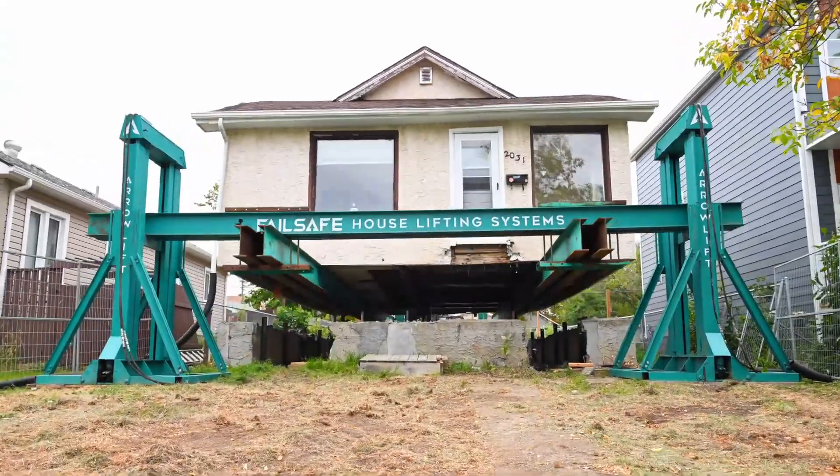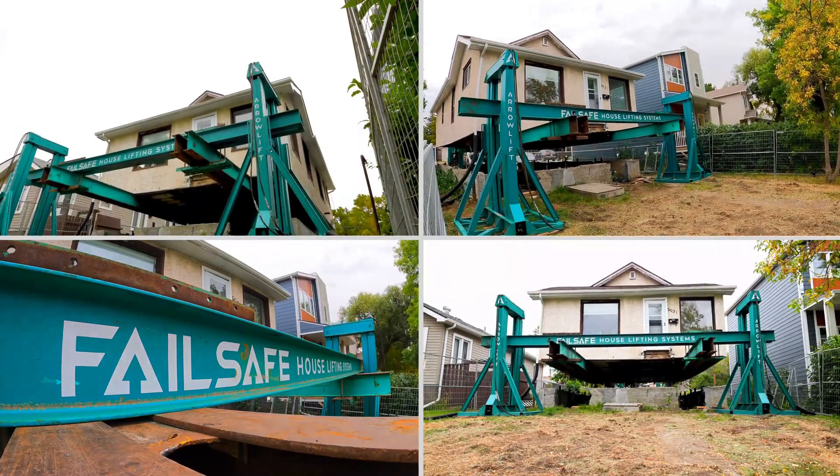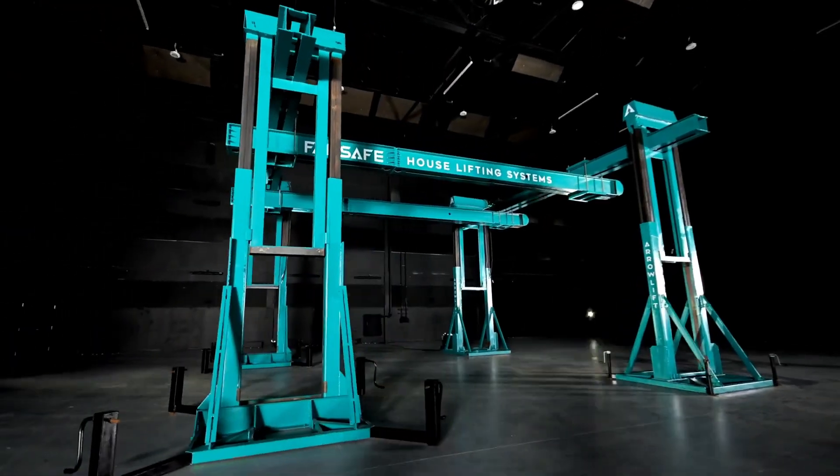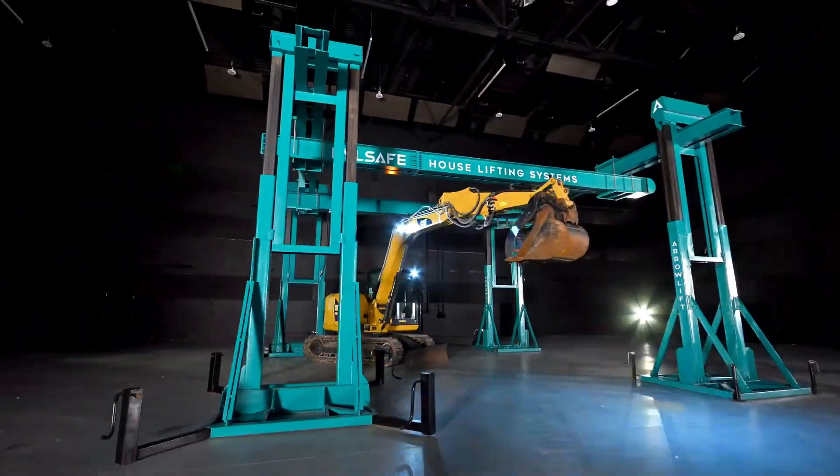Operators benefit from reduced risk, improved access, and quicker project timelines. Even new contractors can enter the field with confidence. Aerolift makes professional lifting simpler, safer, and smarter than ever before.